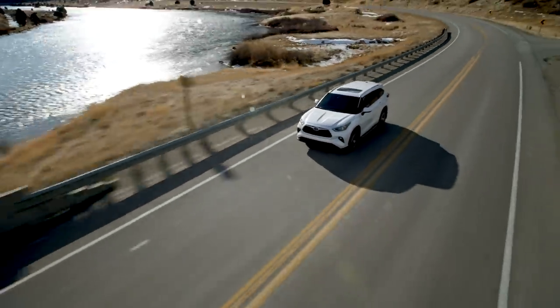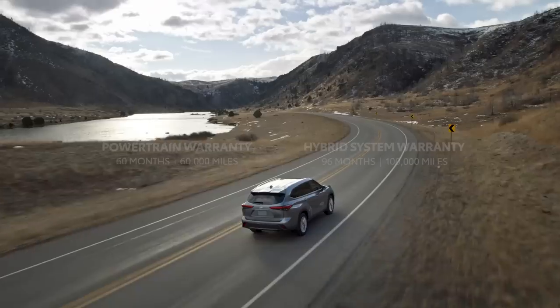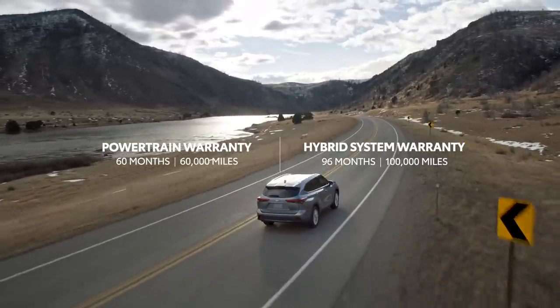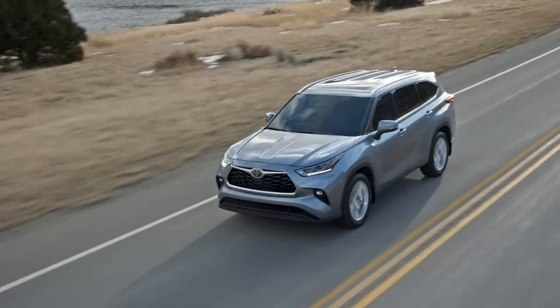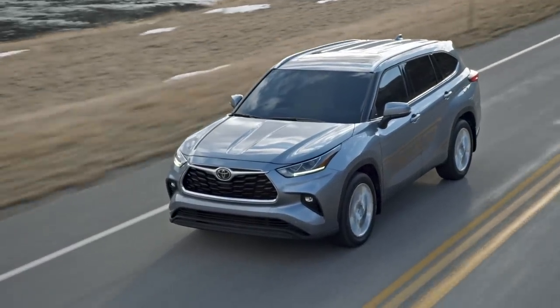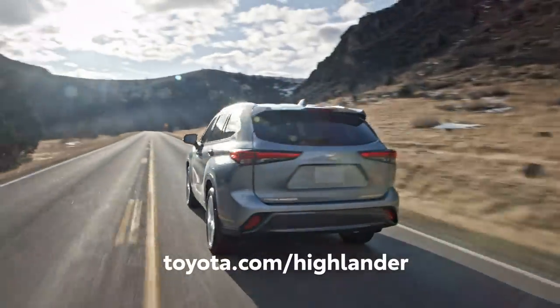It also means ownership perks like the ToyotaCare no-cost maintenance plan and roadside assistance, and great coverage like the 60-month, 60,000-mile powertrain warranty and the 96-month, 100,000-mile hybrid system warranty. Rounded off with a famous reputation for quality and long-term value, it's clear that Toyota has another home run on its hands with the fourth-generation Highlander.